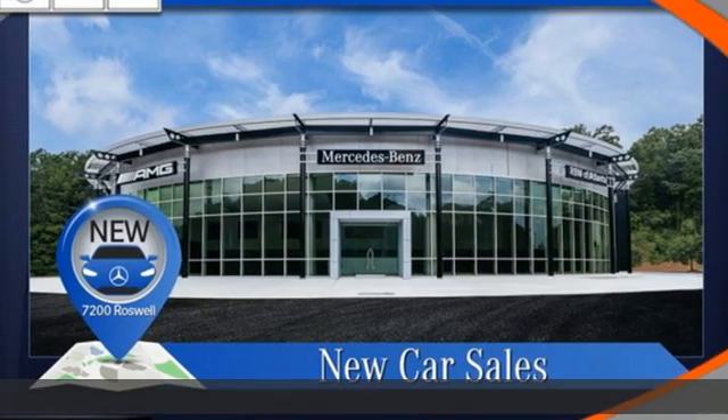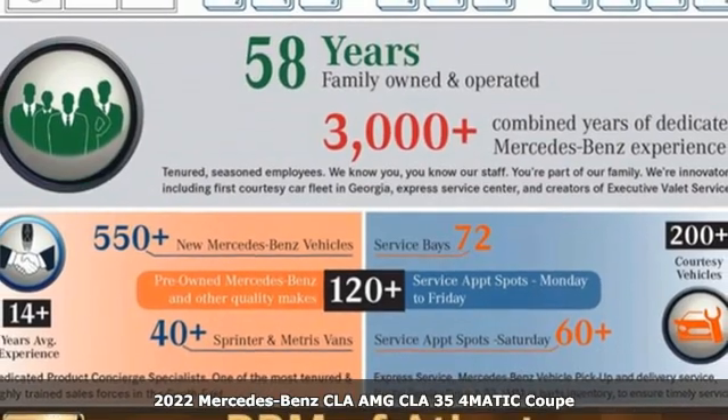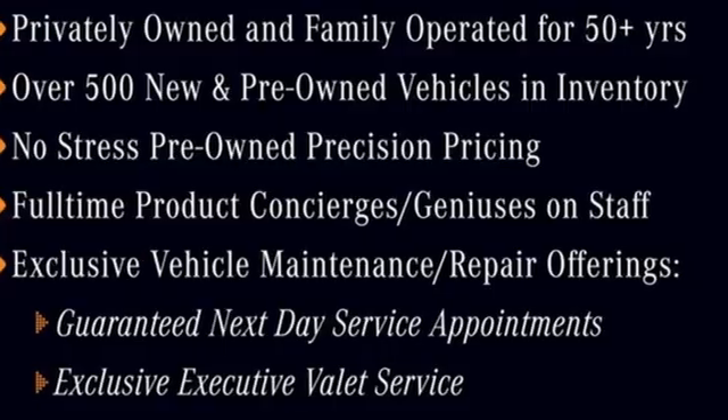Here's a new 2022 Mercedes-Benz CLA. The curves seduce your eyes and the sharp lines hold your gaze. When you get a taste of the performance, you'll know dreams do come true.